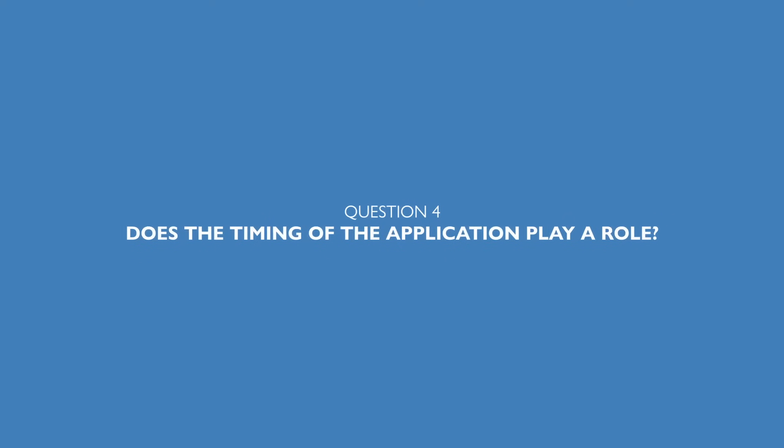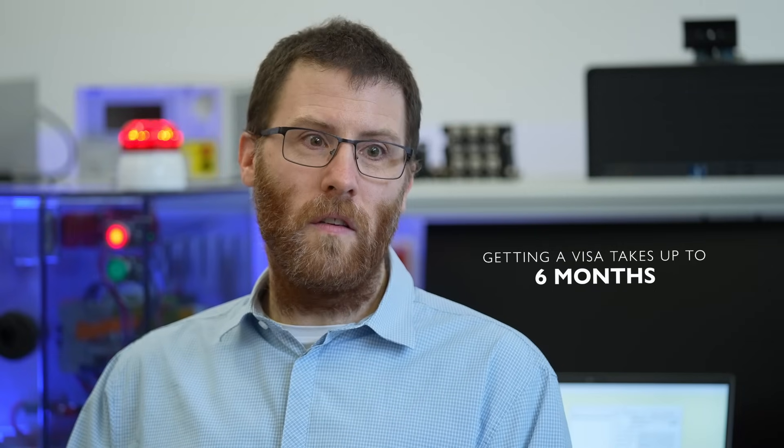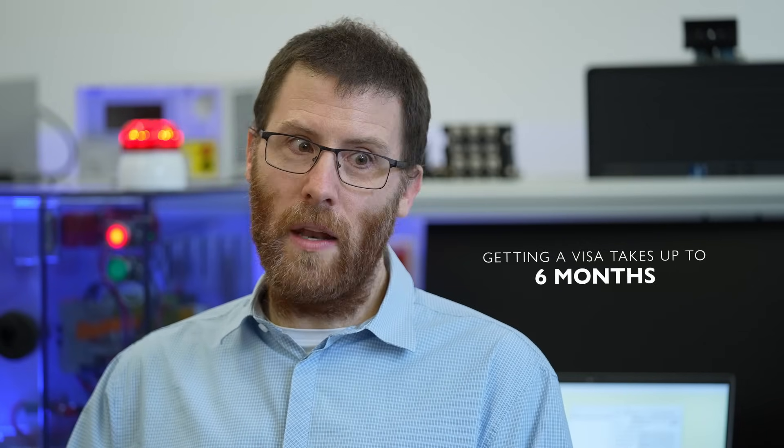Does the timing of the application play a role? Yes and no. We do have a limit, especially for the lab courses, on the number of students we can accommodate, so applying early is recommended. Moreover, for students from non-EU countries, visa time has to be taken into account — it can take up to six months to get a visa for Austria. This is why we have different deadlines for non-EU students and for students from within the EU, who can apply even up to September if we still have free places in the program.